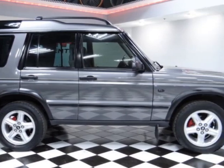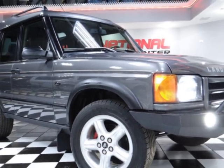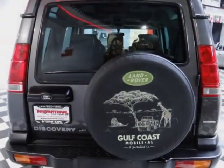This vehicle gets an estimated 13 miles per gallon in the city and an estimated 17 on the highway. It boasts a 4.0-liter 8-cylinder engine and has a 4-speed automatic transmission.